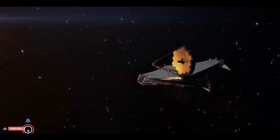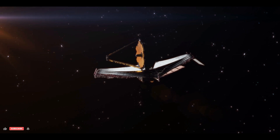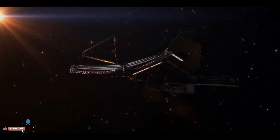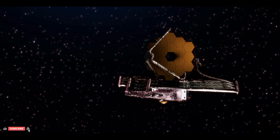The James Webb Space Telescope is a space telescope specifically designed to conduct infrared astronomy. Its high-resolution and high-sensitivity instruments allow it to view objects too old, distant, or faint for the Hubble Space Telescope.